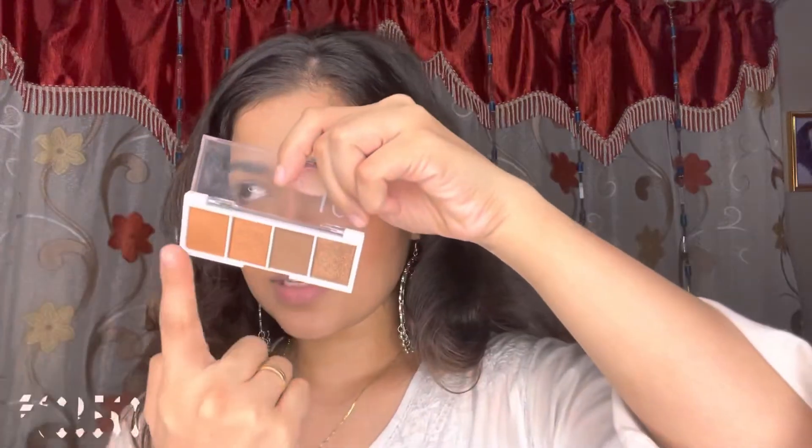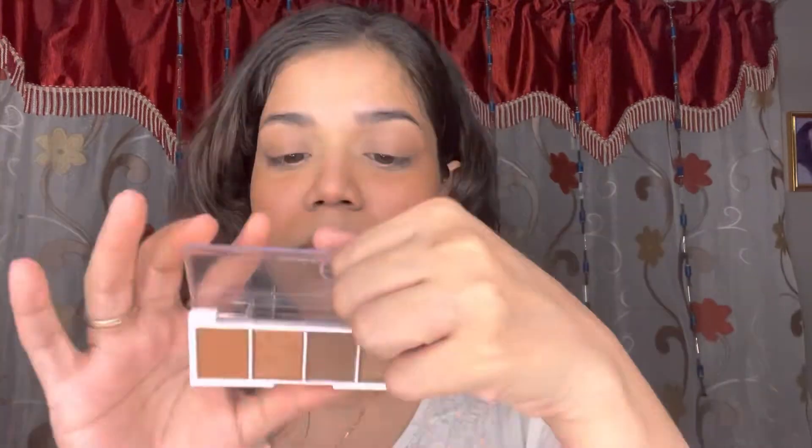I'm not doing my full eye look today, but I want to mention this palette from ELF Cosmetics — the Bite-Sized Eyeshadow Palette with four really pretty shades. You can use these shades to create a glam look as well as a very natural, everyday no-makeup makeup look. It comes for 350 rupees, is very travel-friendly, and has good pigmentation. I'm just skipping eyeshadow today because this is an everyday look.